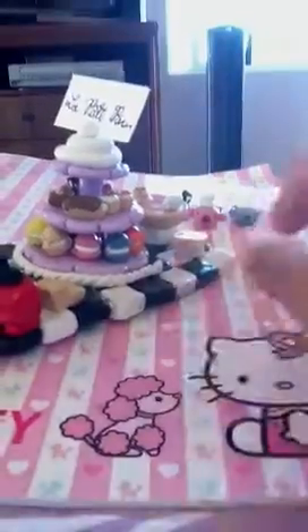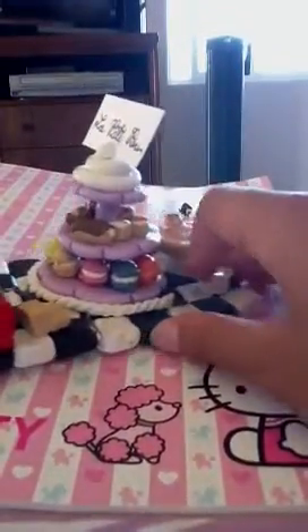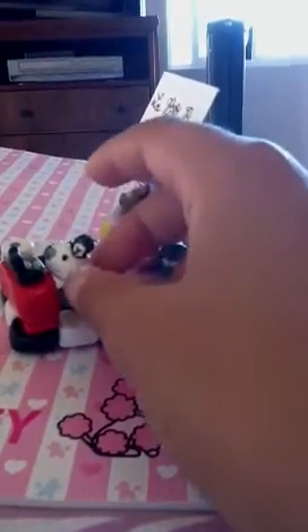It's a cat register with all the little buttons and stuff — get it, cat register, cash register! And this is all on a red table.